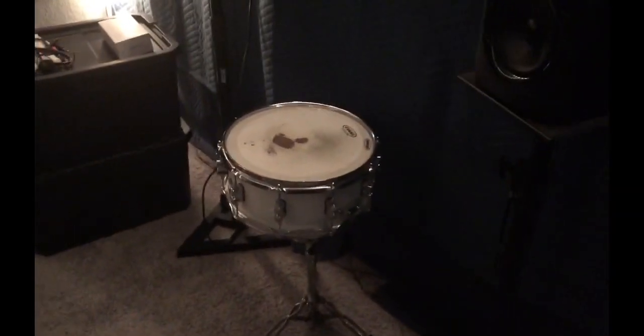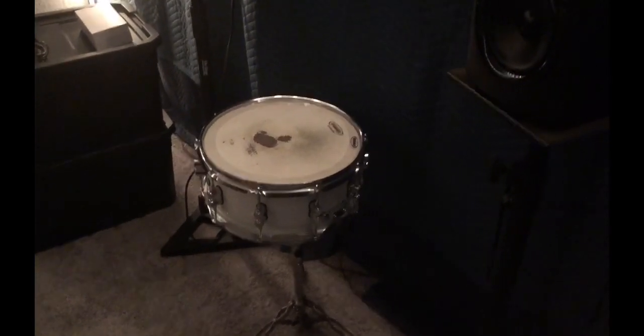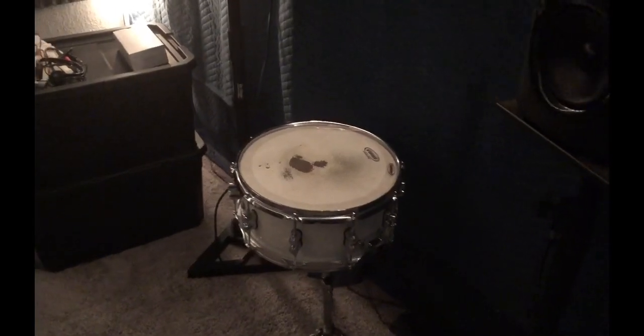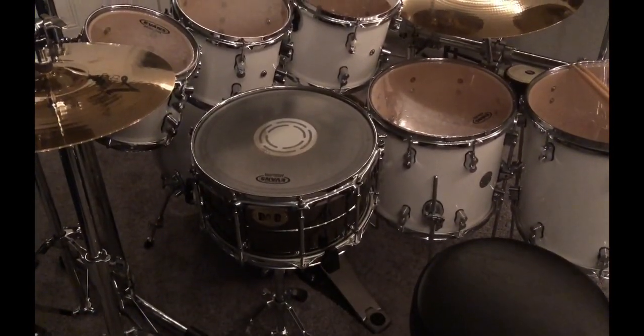I only use two snares. There's the 10x5 maple snare that came with the kit — people consider those throw-away snares, but I don't. I try to match the snare to the cover I'm playing. I also use this brass one right here — this is a Pork Pie brass snare. I really like that snare too.